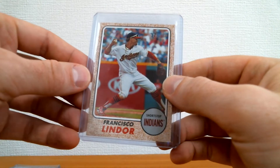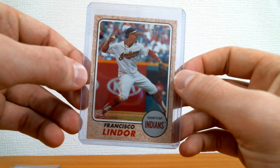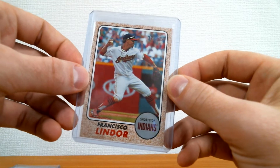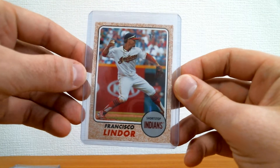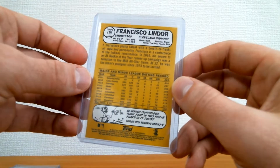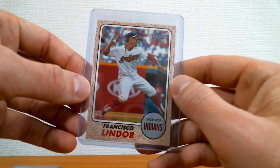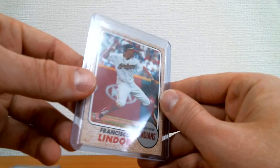Next up, I finally got a Francisco Lindor — 2017 Heritage action variation. Really cool looking card. As I've said about Lindor, he's really being slept on. I'm starting to get some nice Lindor cards for my collection. I really like this one — picked it up along with his Update rookie.